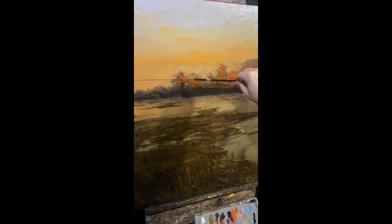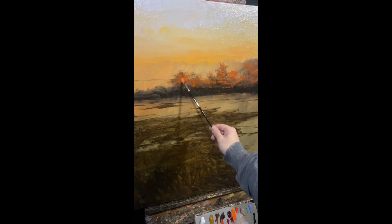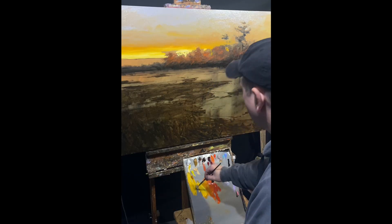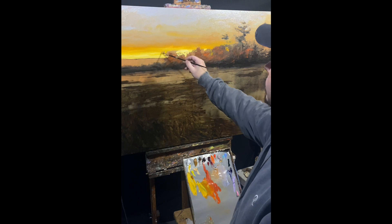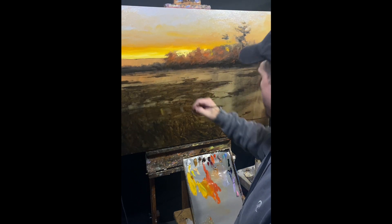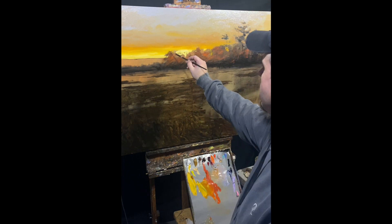I shoot to really push chroma initially, and then I'll calm it down later as I feel the need, depending on what the mood is. I always start with the light — for me it's all about that light in the back, and that's going to dictate the rest of the colors used in the piece.